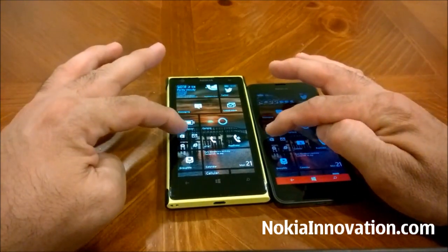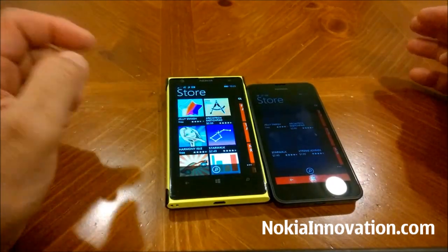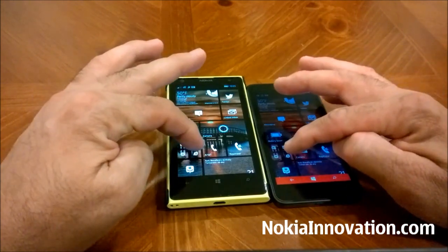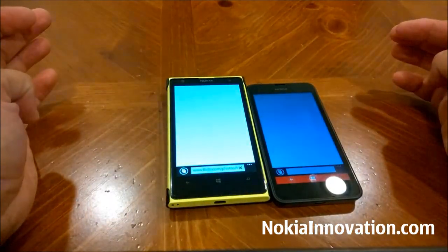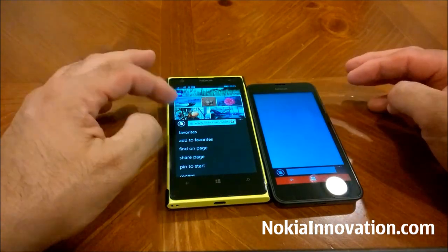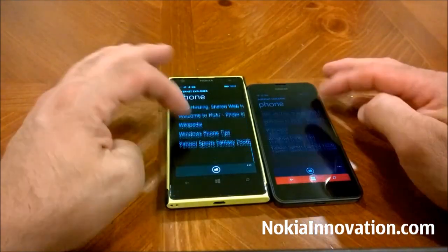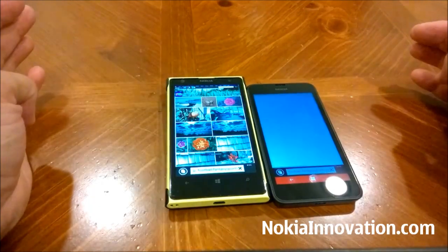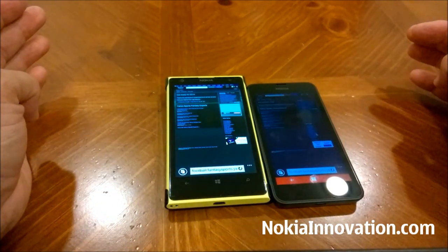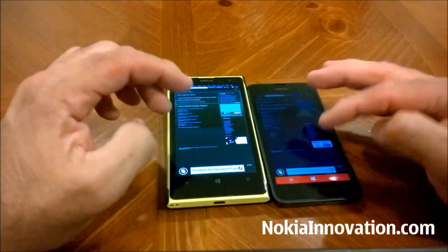Let's try the Store — I'd say the 1020 won that also. Let's hit the web browser. That went to my Flickr account, so I'm going to go right to Yahoo Fantasy Sports and see which one loads quicker. That one — I would say the 630, but it seems like the 1020 has loaded more content.